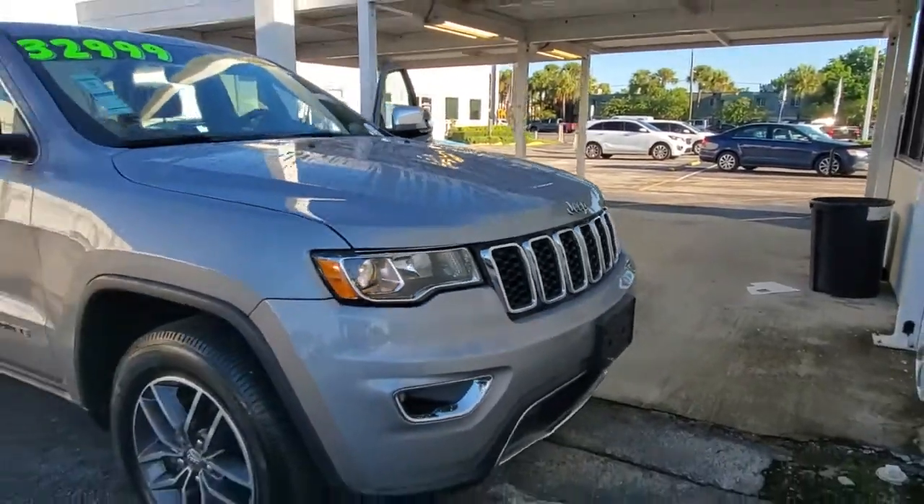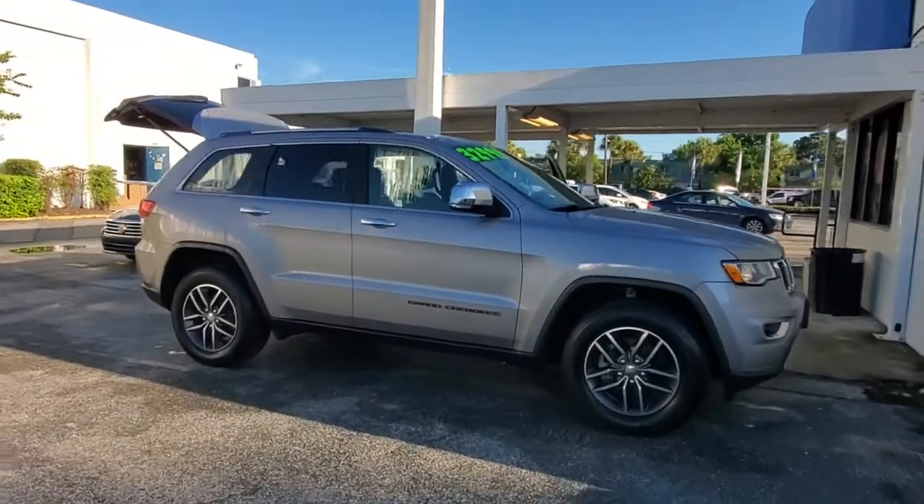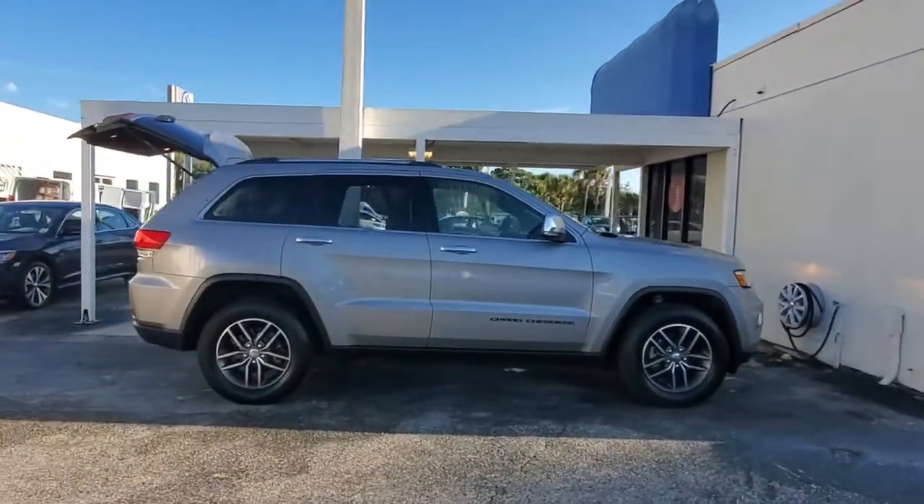You will love the features of this 2018 Jeep Grand Cherokee. With less than 20,000 miles on the odometer, this vehicle stands out from the rest.